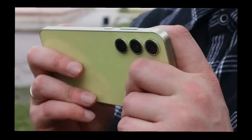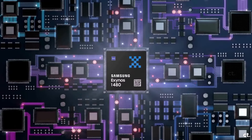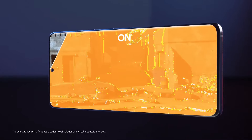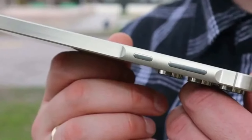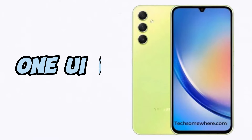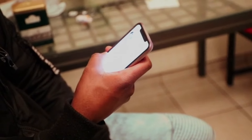The more premium design is not the only upgrade. Brace yourselves for a more powerful Exynos chip with an AMD-powered GPU, 12 gigabytes of RAM, and straight out of the box, Android 14 and One UI 6. Exciting times for Samsung fans.